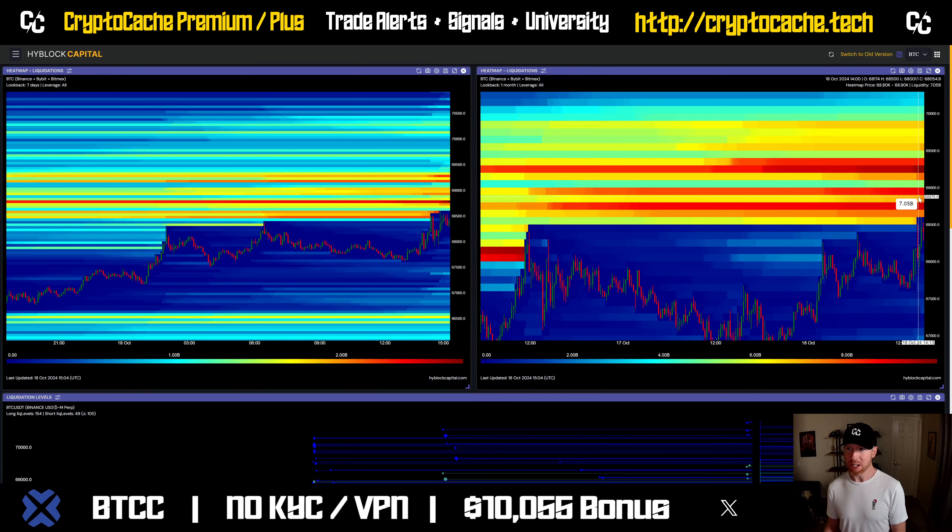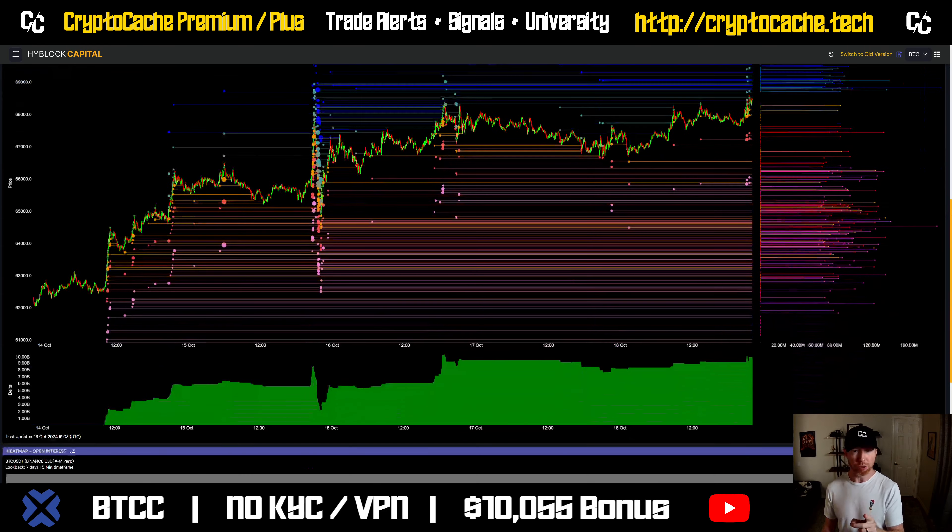We got 7.9, 7.7 billion. When you add this all up, it's probably somewhere in the range of about 30 to 40 billion dollars between here and 69.5. So 69.5 is the next stopping point, mainly because it's just below that key level — that round number, that 70,000. We also saw a wick up to 70,000 in the local high, which I'll show you on the charts here soon.